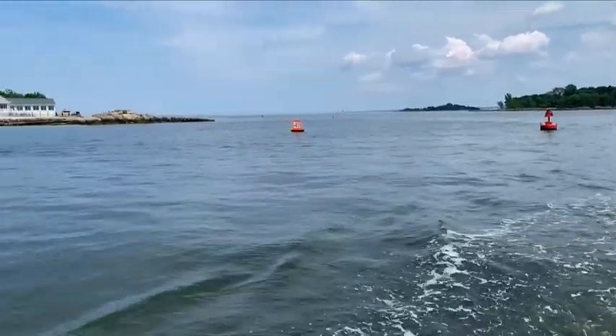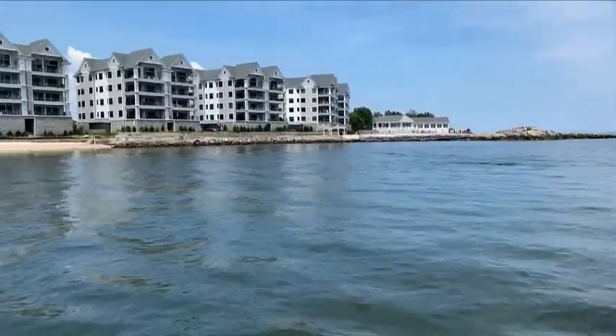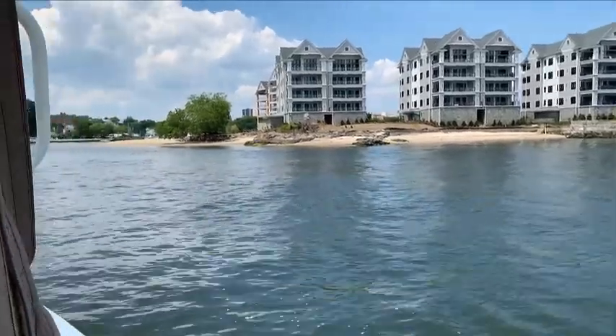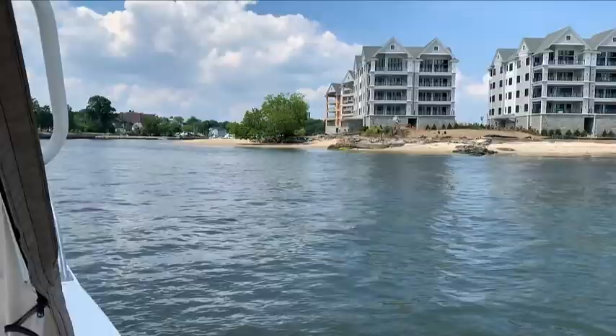As we get closer we abide by the four mile an hour signs to reduce our speed so we don't cause any wakes. Entering the harbor of New Rochelle right now — we're going to be going to White Island to get some fuel today.